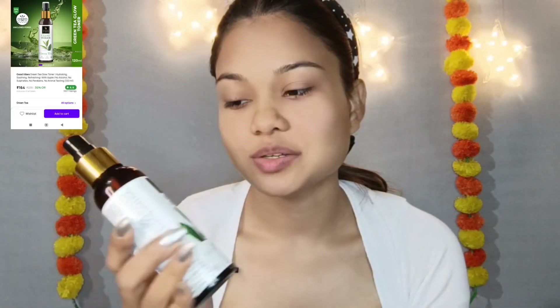First of all, I have a clean face. I always apply a moisturizer first. I'm using the 500 Glow Toner Green, which is tested with dermatology. You can use it for all skin types and it is very affordable.